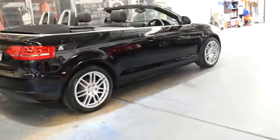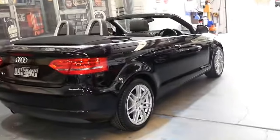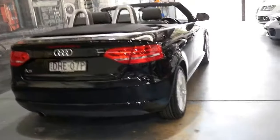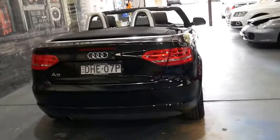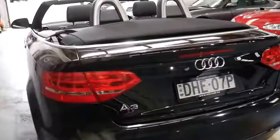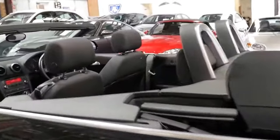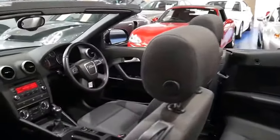If you've been looking for an A3 convertible, I think this is a particularly good example, and if you have any specific questions about the car, we'd be more than happy to help you. You can contact us on 02 9569 9999. We even offer in-house finance and we're only 20 minutes from Sydney Airport. Thanks again for watching.